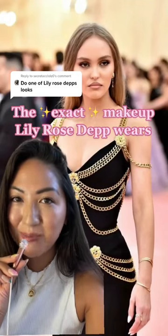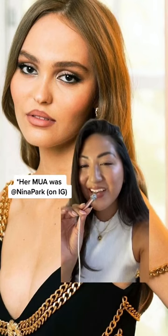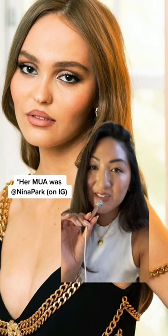This is the exact makeup Lily Rose Depp wears. Let's take it back to the Met Gala 2019 when she wore the 90s supermodel makeup look of my dreams. It was all Chanel Beauty because she is the face of the brand.